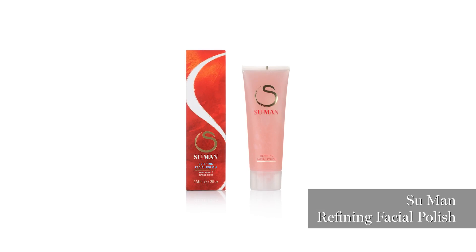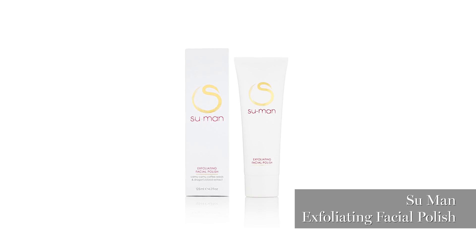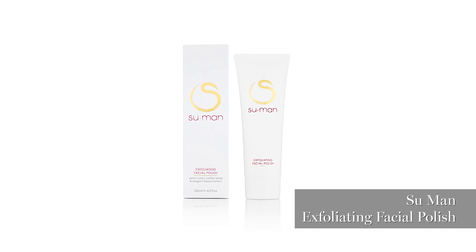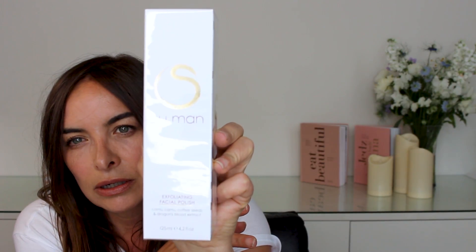There were two exfoliators — the watermelon and ginger was amazing and I used that on my skin because I've got quite sensitive skin. She also has the coffee dragon blood extract — I don't think that's from a real dragon, maybe it's from a Game of Thrones dragon! That one's a little bit more for if you've got more congested skin. I love that.